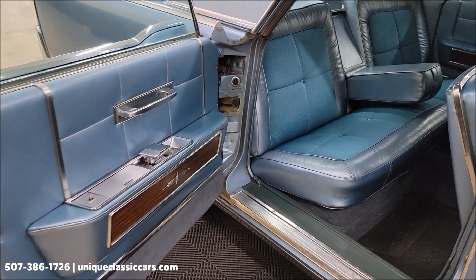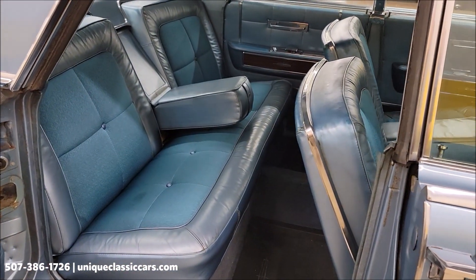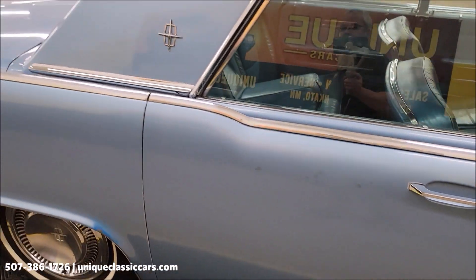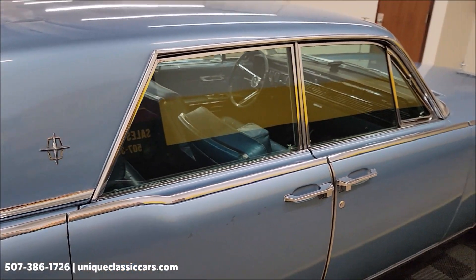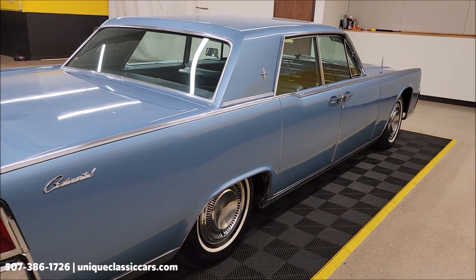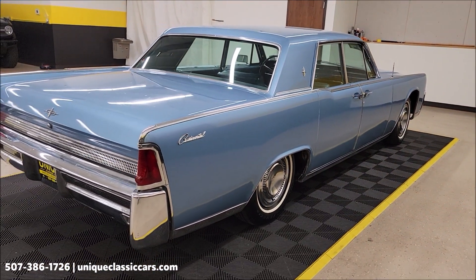Of course, suicide doors on the back. Blue interior — that's a leather-vinyl combination, and I do believe that is the original interior judging by the looks of it. The doors don't sound like they used to when they shut anymore.